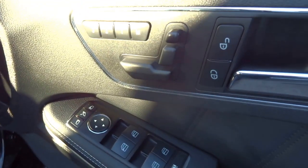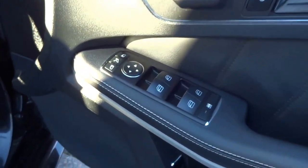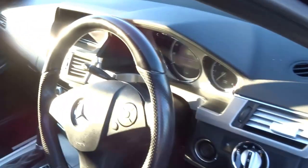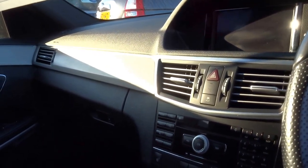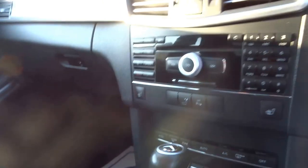Now moving on into the front of the car. As you can see, three-way memory heated leather seats. Obviously electric windows, folding door mirrors, automatic headlights, automatic wipers, cruise control. This car comes with five service stamps from new. Satellite navigation system, parking sensors and telephone prep.